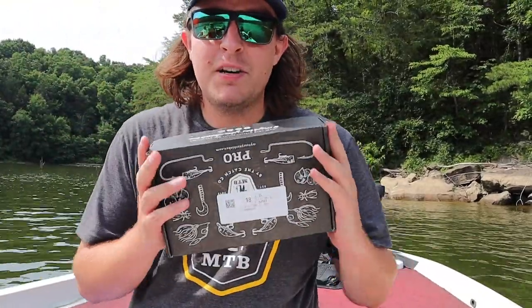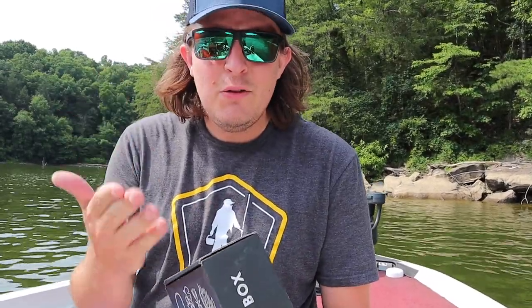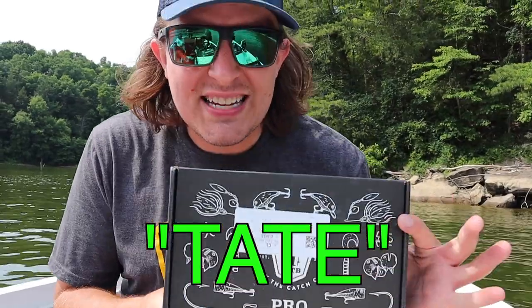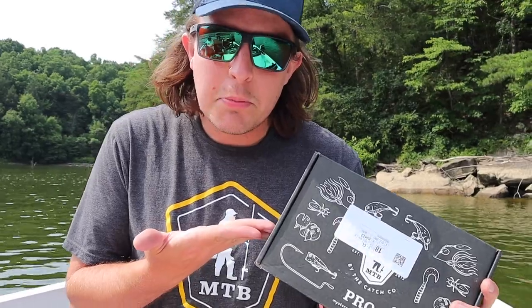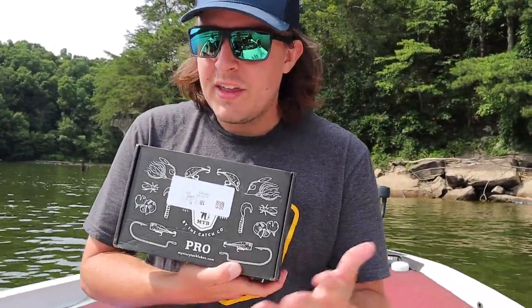We've been to three spots and there's been people in there — pleasure boaters are on a tear today. All right, we're going to dive into this month's Mystery Tackle Box. If you use my code TATE at checkout, you get your first box for as little as ten dollars. You're not going to beat that deal, because even if you paid the regular price, you'd still be getting up to 40% off retail. Why not try your first box for ten bucks?